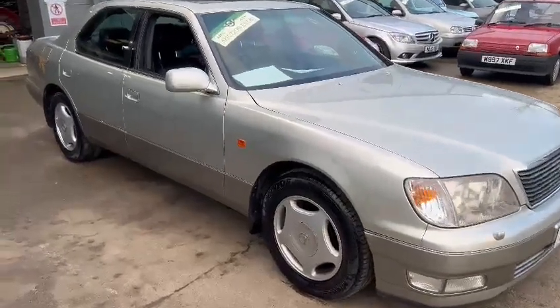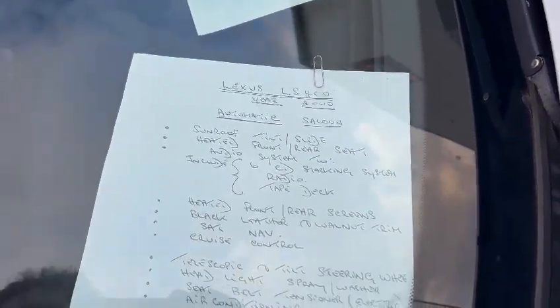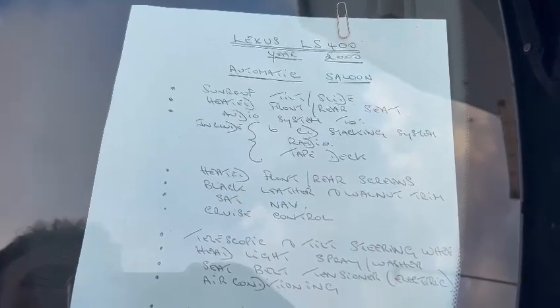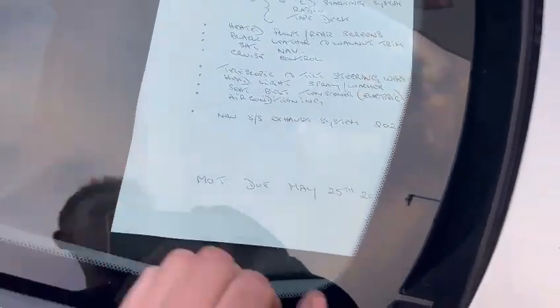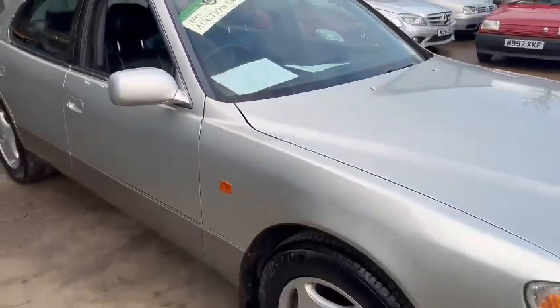Right then guys, here we go — the Lexus LS400, year 2000. Automotive saloon, sunroof tilt and slide, heated front and rear seats. Audio system includes a six-CD stacking system, radio and tape deck, heated front and rear screens, black leather, walnut trim, sat nav, cruise control, scope and tilt steering wheel, headlight spray washers, seat belt tensioner, electric air conditioning, and a new stainless steel exhaust system fitted in 2020. MOT due in May.